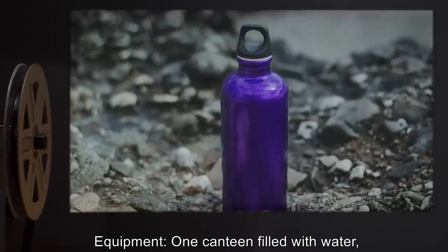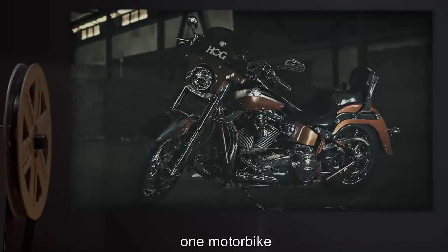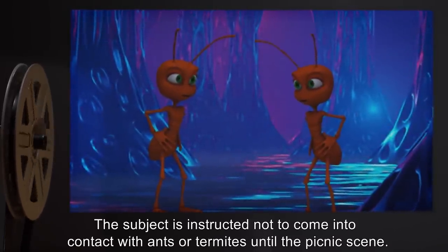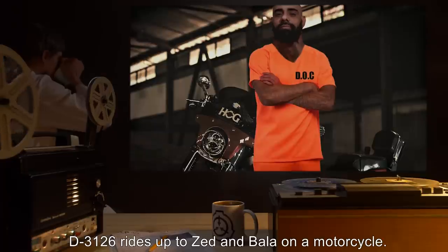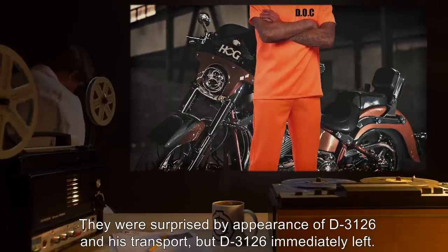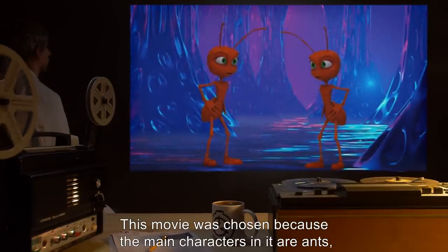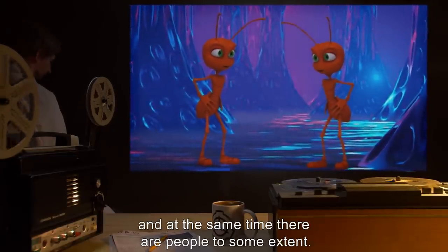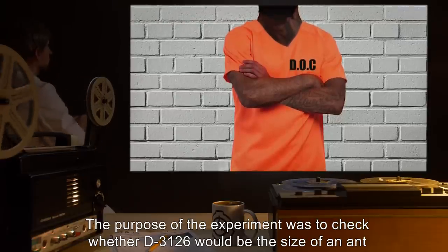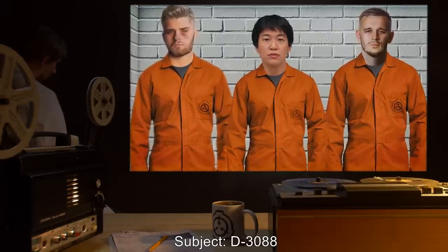Dr. Kerbatov. Subject: D3126. Movie: Ants. Equipment: one canteen filled with water, one watch, one video camera attached to test subject's headset, one motorbike. Results: The subject is instructed not to come into contact with ants or termites until the picnic scene. A new scene has appeared in the movie: D3126 rides up to Z and Bala on a motorcycle; they were surprised by the appearance of D3126 and his transport, but D3126 immediately left. Addendum: This movie was chosen because the main characters are ants while there are also people — the purpose of the experiment was to check whether D3126 would be the size of an ant or the size of a man.